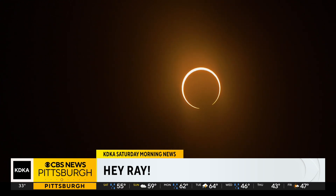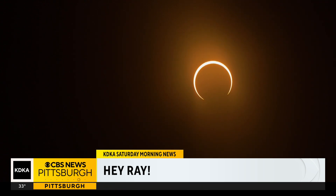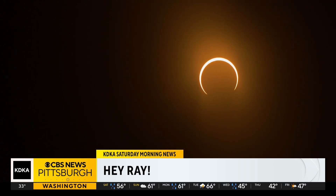Finally, there's a rare hybrid eclipse. NASA says these occur when the eclipse shifts between an annular eclipse and a total eclipse as the moon's shadow moves across Earth. This happens because of Earth's curvature.